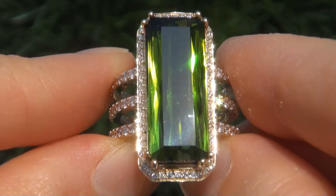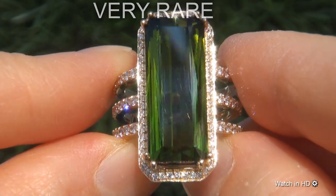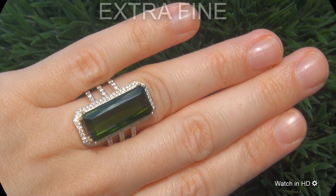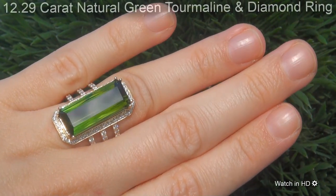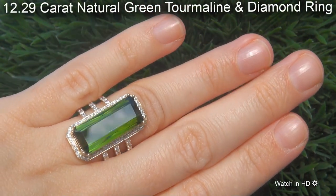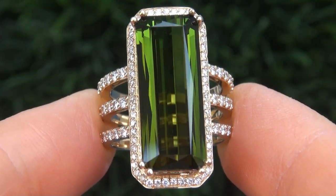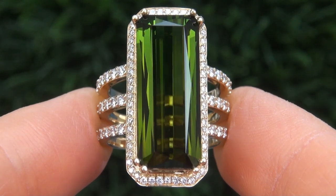Welcome to Certified Jewelry. Just in from our consignor is this very rare, investment grade, GIA certified, extra fine, unheated and untreated, near perfect 12.29 carat natural green tourmaline and diamond ring. It is a genuine solid 14 carat yellow gold vintage ring from a private estate collection.